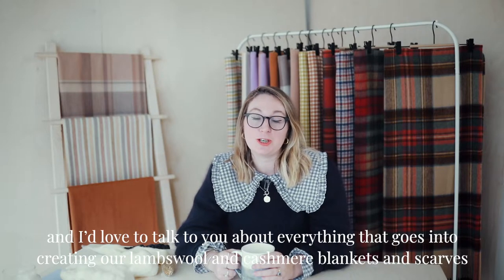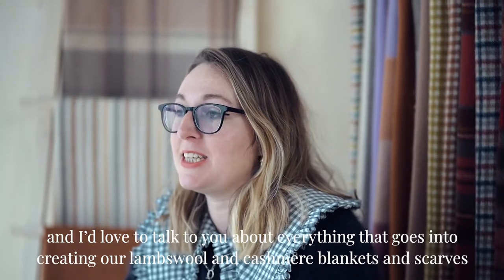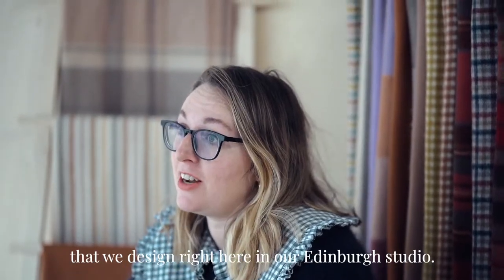Hi, I'm Emma, the co-founder of the Tartan Blanket Co, and I'd love to talk to you about everything that goes into creating our Lambswool and Cashmere blankets and scarves that we design right here in our Edinburgh studio.